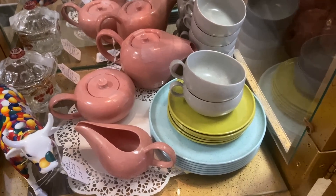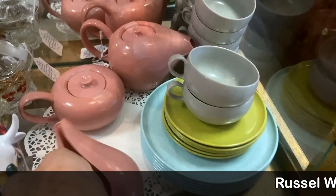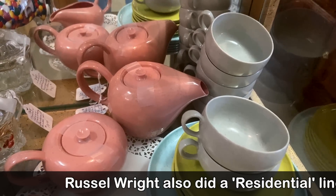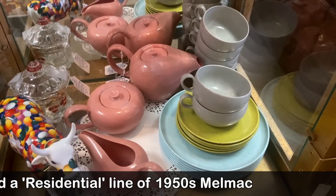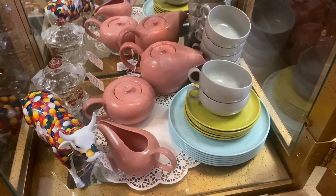This is Russell Wright, but this is by Ideal Toy Company in plastic — yes, your dolls can have Russell Wright dishes that are just exactly like the cool stuff the modernists collect. These were made in the 50s. It's only $22 for the whole set.